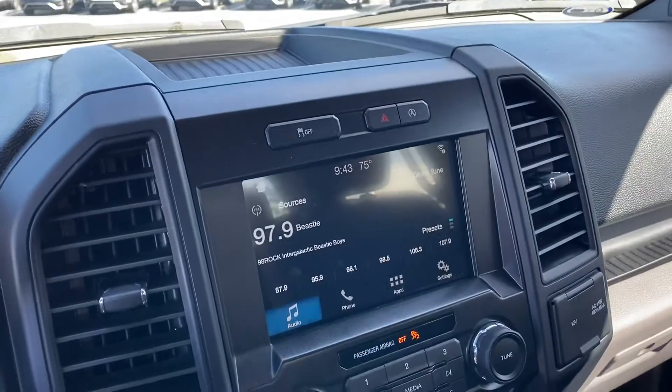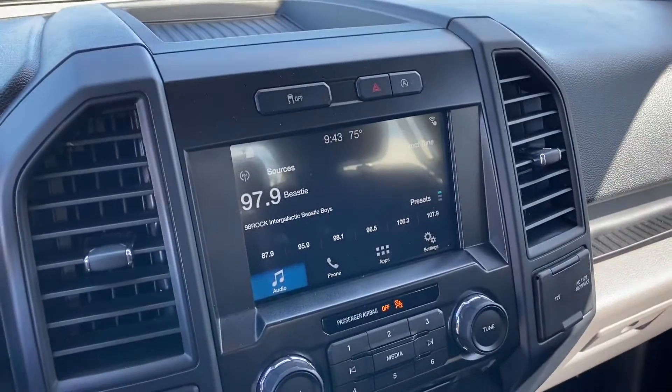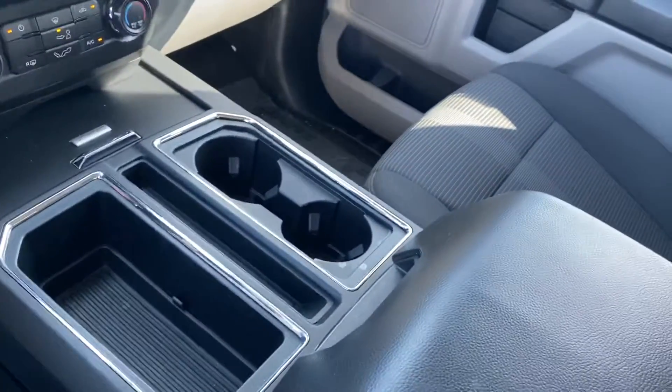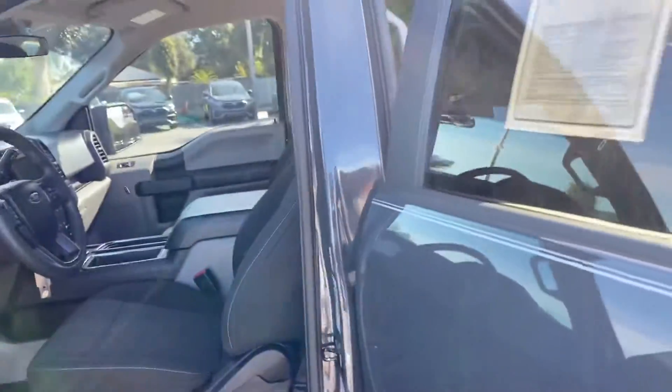I also wanted to show you the Ford Sync 3 that does come with this vehicle too. As you can see, you can control all your settings right here. This is the console area and seats. I'll show you the rest of the vehicle too — make sure you get a chance to see the whole thing.